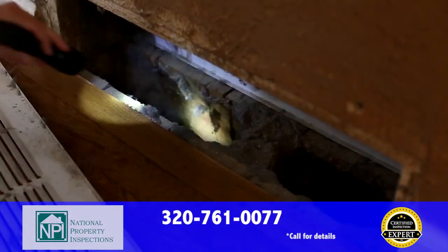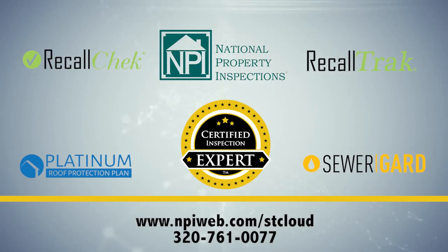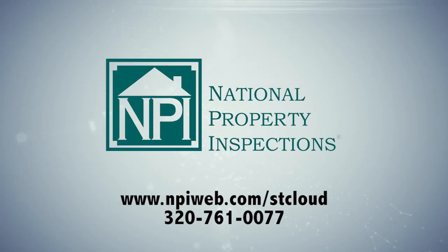When you're getting a home inspection, demand the best. Demand the certified inspection experts at National Property Inspections, where you get an undeniably better inspection. Order your inspection today by calling 320-761-0077, or visit us online at npiweb.com/stcloud.